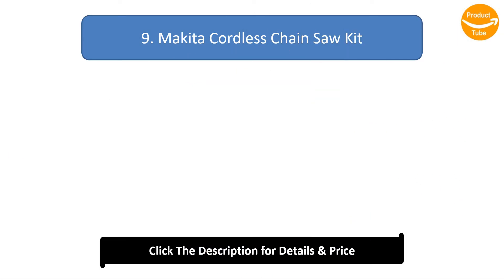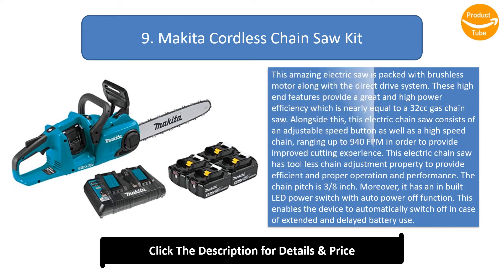Number 9: Make Ito Cordless Chainsaw Kit. This amazing electric saw is packed with a brushless motor along with a direct-drive system. These high-end features provide great and high power efficiency, which is nearly equal to a 32cc gas chainsaw. This electric chainsaw consists of an adjustable speed button as well as a high-speed chain ranging up to 940 fpm in order to provide an improved cutting experience.